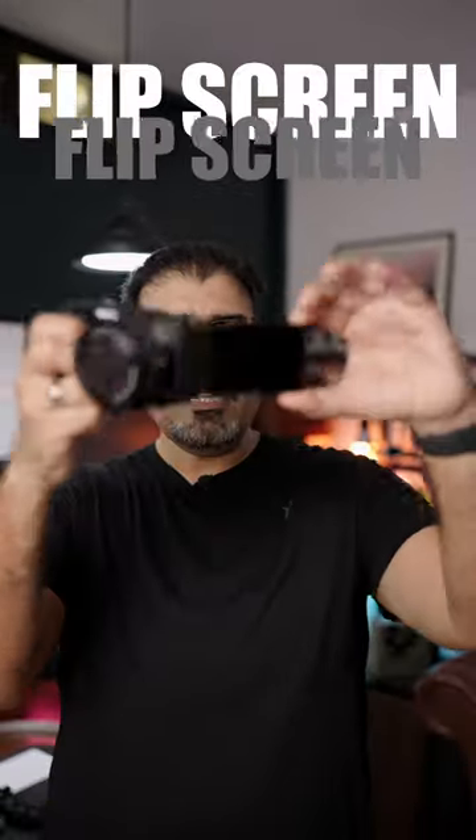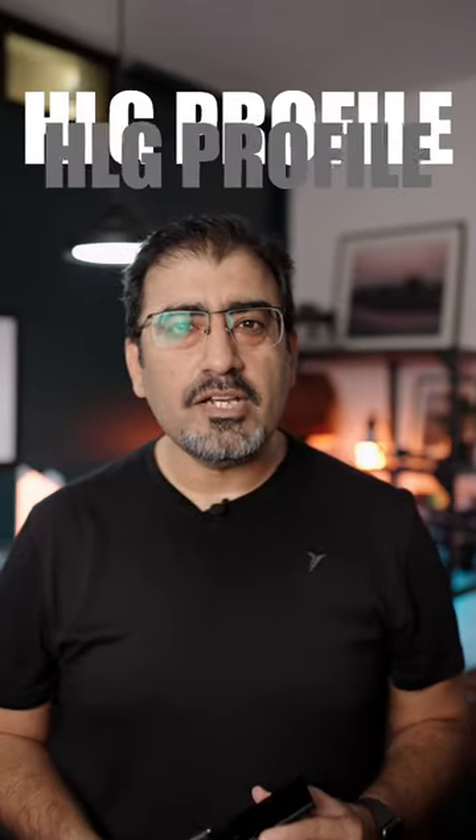It's a flip-out screen. And the best thing you get with it is this dead cat, because mics are awesome. You get HLG and S-Log3 profiles. And in addition, one button background defocusing and product showcasing, which is pretty good.